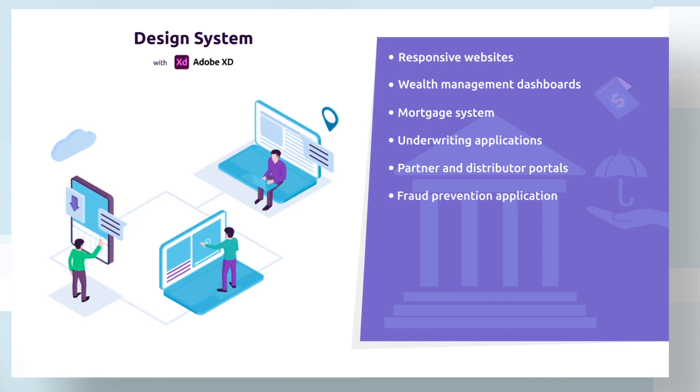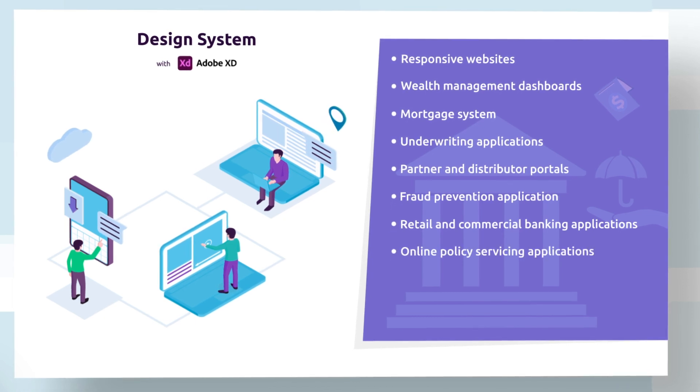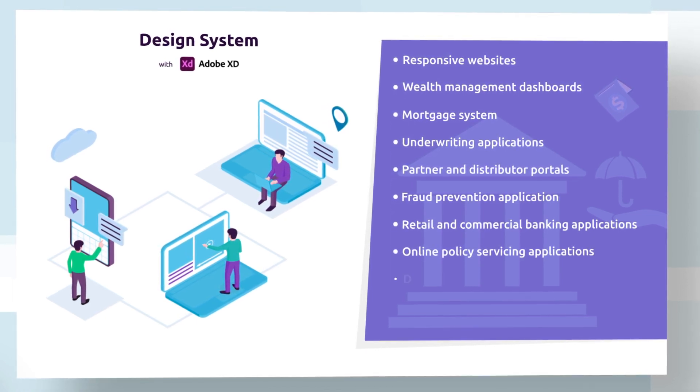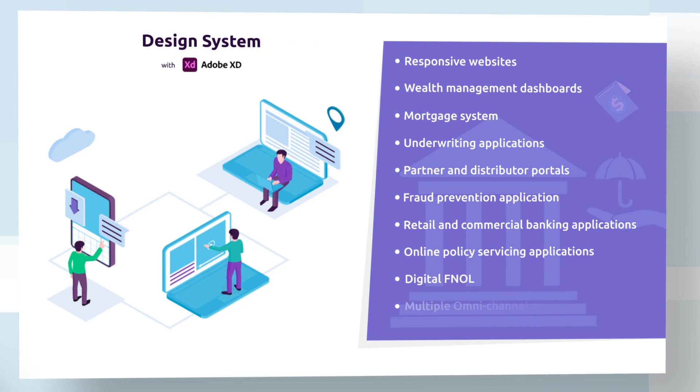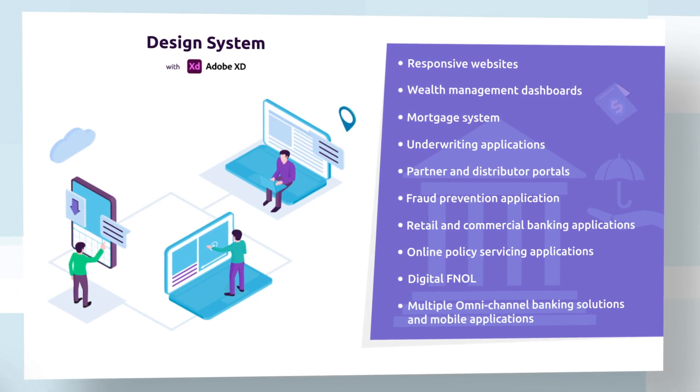Additional solutions include fraud prevention applications, retail and commercial banking applications, online policy servicing applications, digital FNOL, multiple omnichannel banking solutions and mobile applications, and many more.